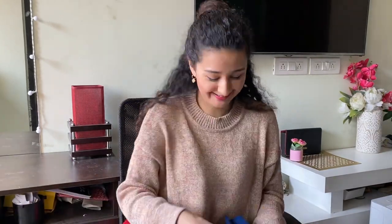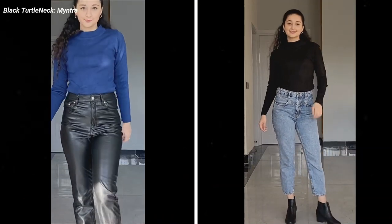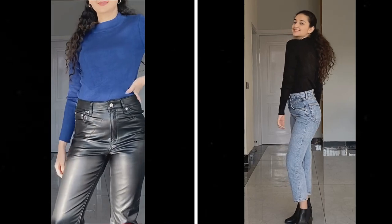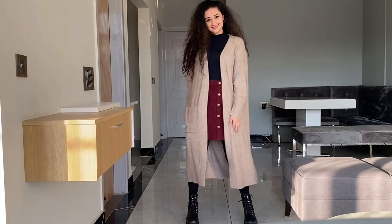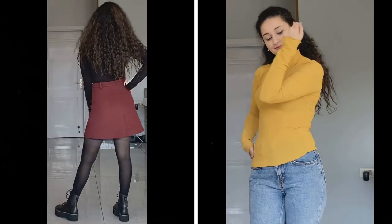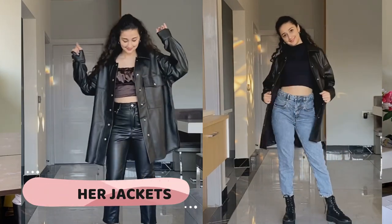The next very important item — which I should have mentioned earlier — is turtleneck sweaters. These are a must-have because you can wear them on their own, and they're the best for layering under jackets, coats, or sweater vests. Turtleneck sweaters are truly a must-have.